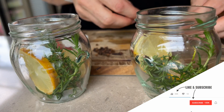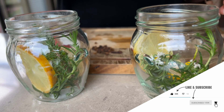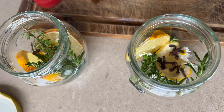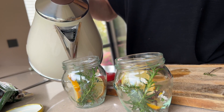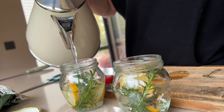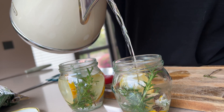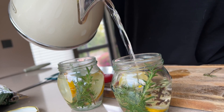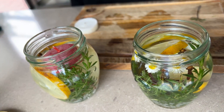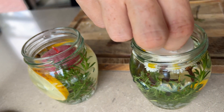First of all, put the fresh herbs in a glass and fill it halfway with water. Then add drops of lemongrass essential oil or whatever oil you like the most and mix it well. Next, add lemon slices, then add water and place a candle on top. Decorate the glass with a piece of string or ribbon, and that's it.